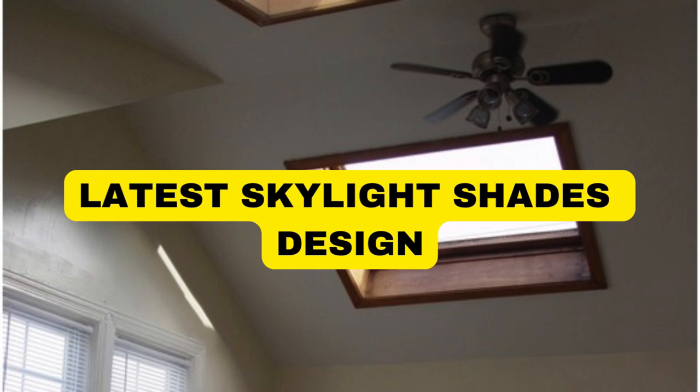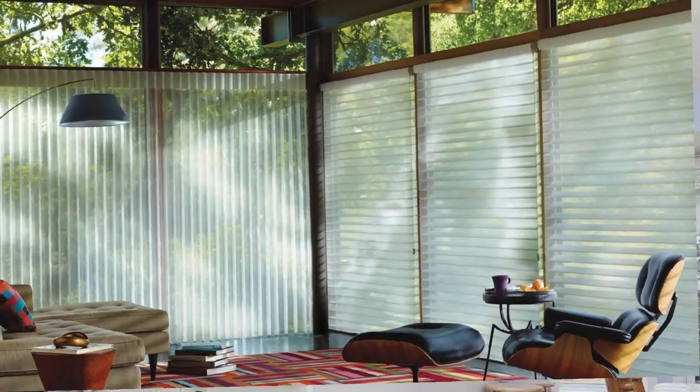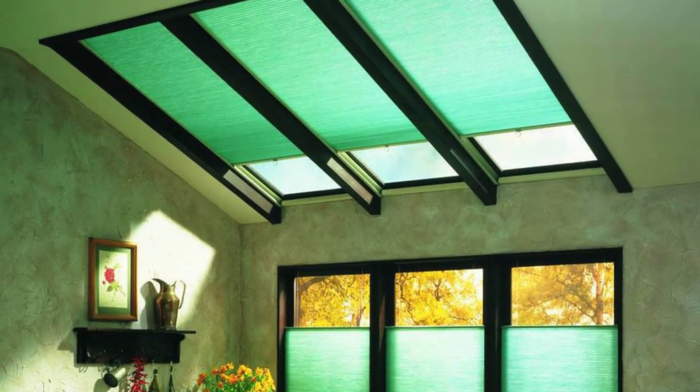Lit Blinds Store skylight shades serve as a versatile and practical solution for addressing the unique challenges posed by windows installed in the ceiling or high on the walls. These shades are specifically designed to enhance both functionality and aesthetics in spaces where traditional windows are not an option.